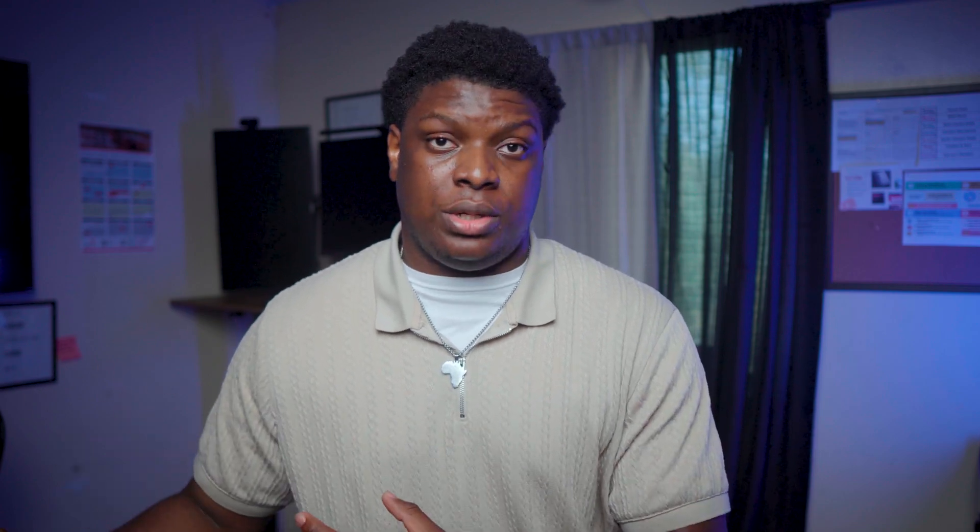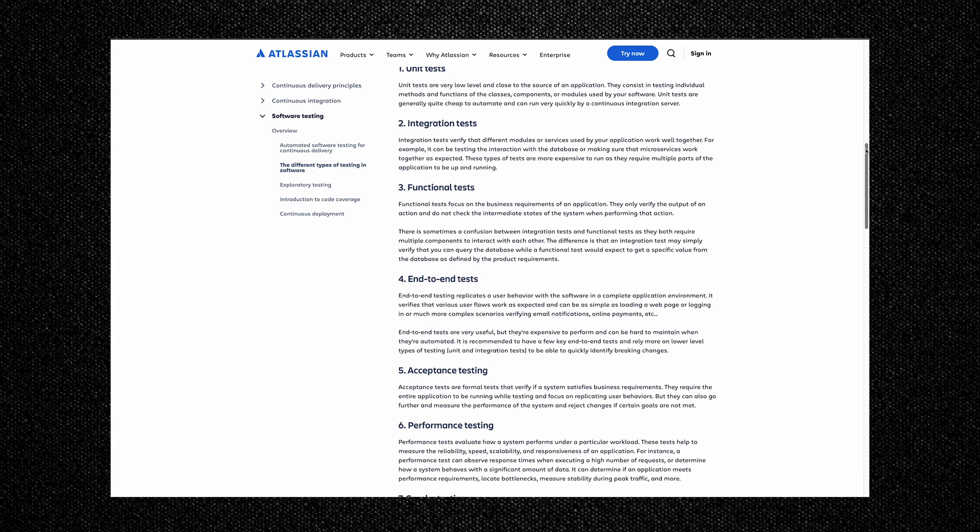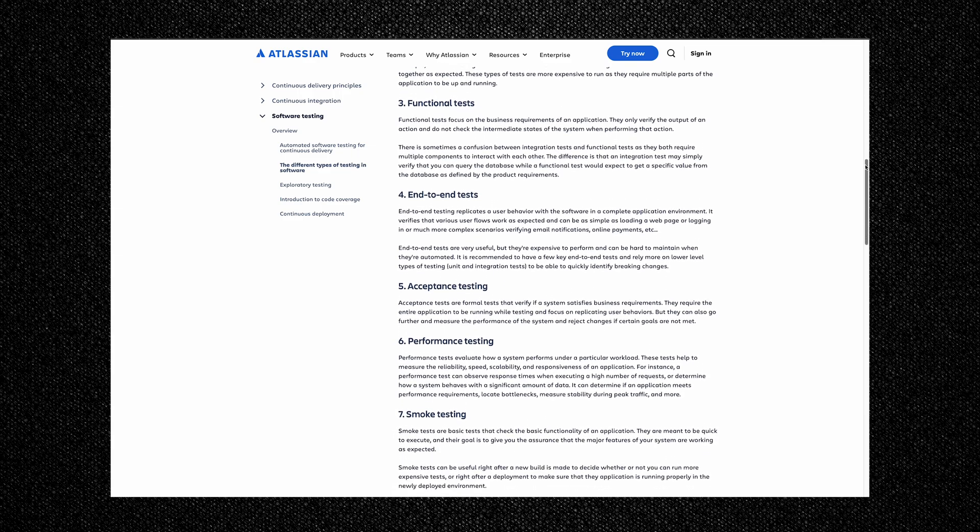The last two things are testing and deployment. As a front-end developer you'll always be required to test your code before an application is pushed to production. Types of tests include unit testing, integration testing, end-to-end testing, visual testing, accessibility testing, and performance testing. From my experience, there are only three JavaScript testing libraries you need: Jest, Cypress, and Lighthouse. For deployment, the process depends on what you're working with, but familiarize yourself with services like Vercel and Netlify.